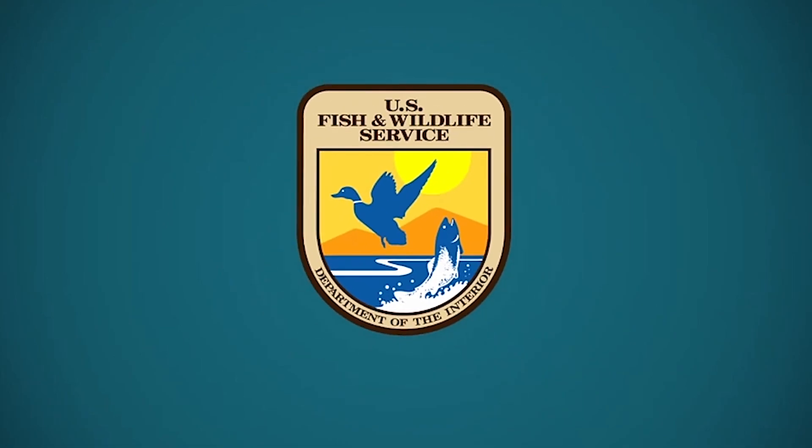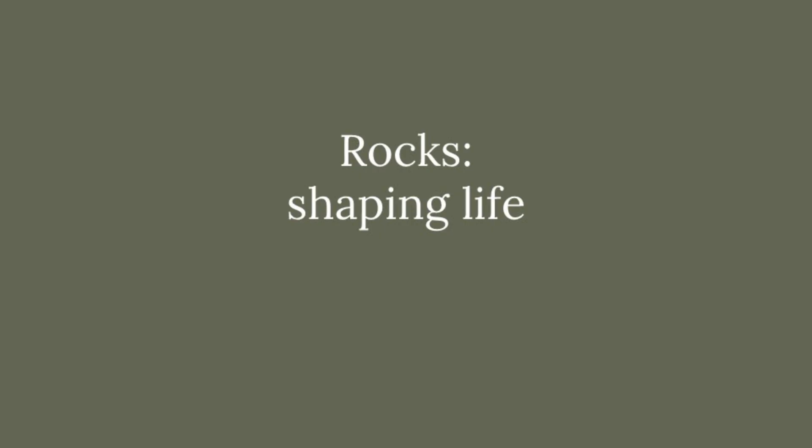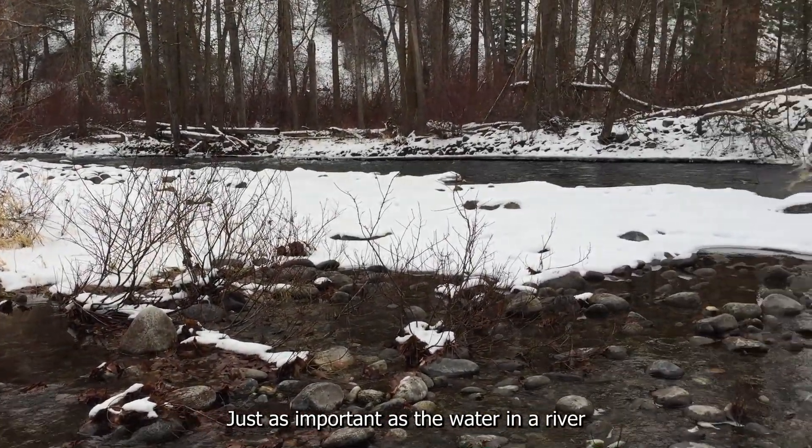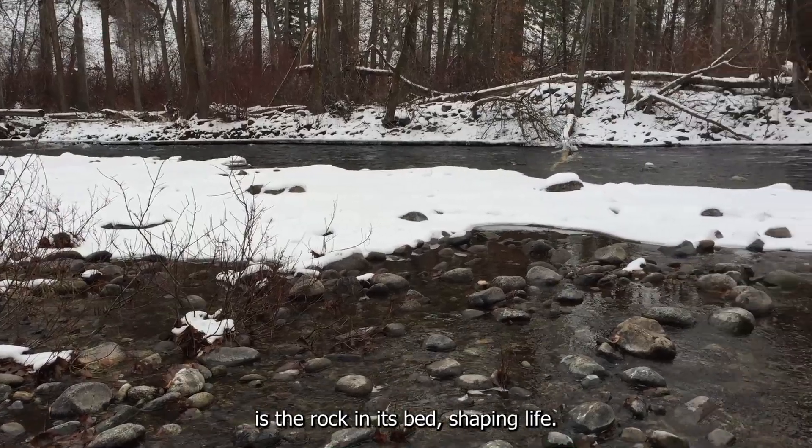U.S. Fish and Wildlife. Rocks shaping life. Just as important as the water in a river is the rock in its bed, shaping life.